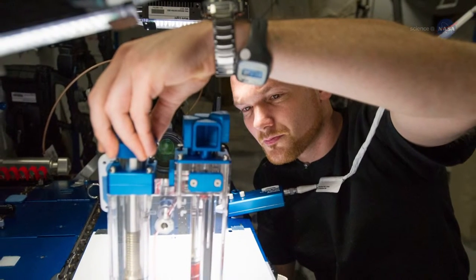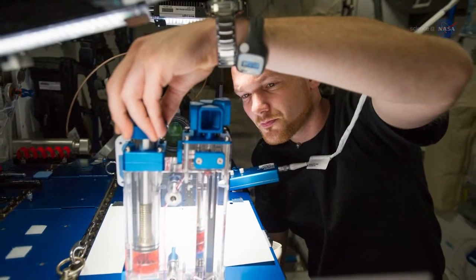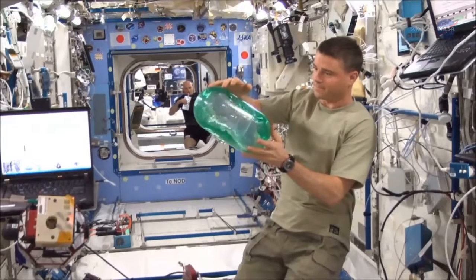Weislogel and colleagues learned how to make the coffee cup by conducting capillary flow experiments on board the station. For years, they've been studying how fluids on the station climb the walls of their containers, turn corners, and perform other maneuvers that defy earthly intuition.